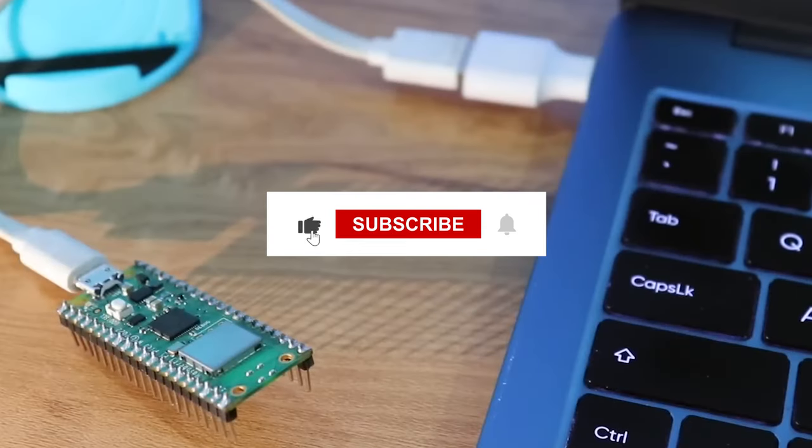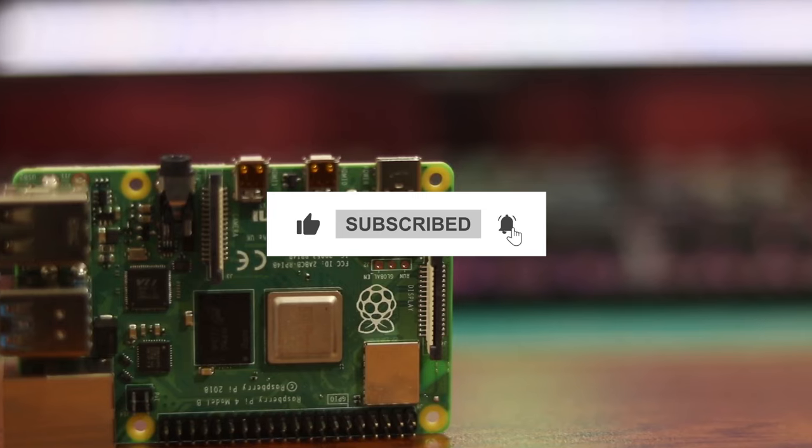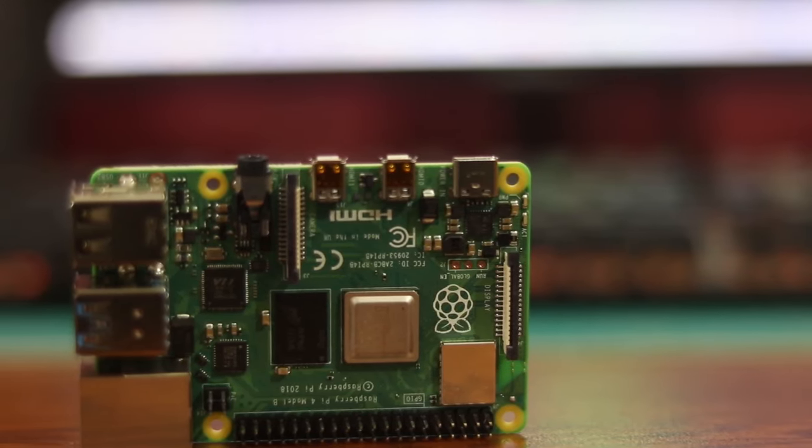That's all for today's video. I hope you liked it. Subscribe and hit the bell icon for more updates. Thanks for watching.